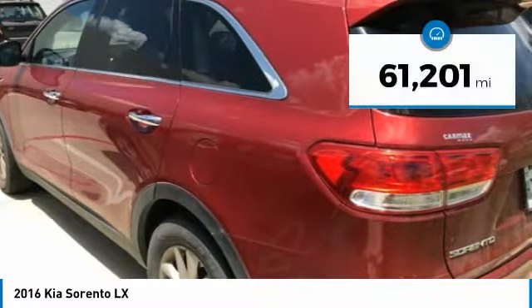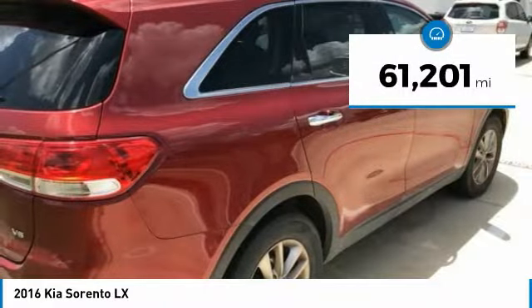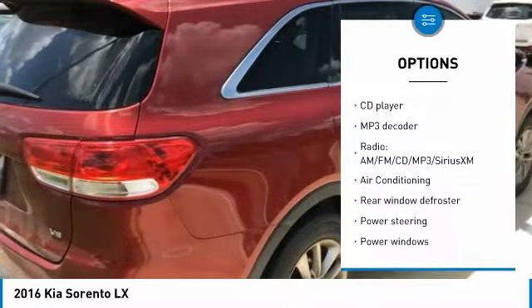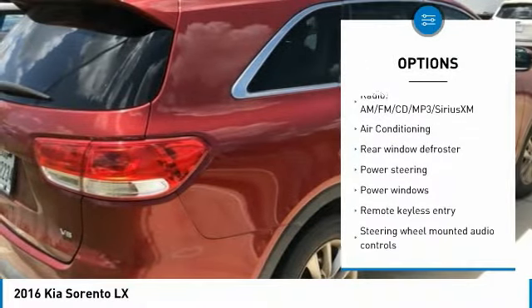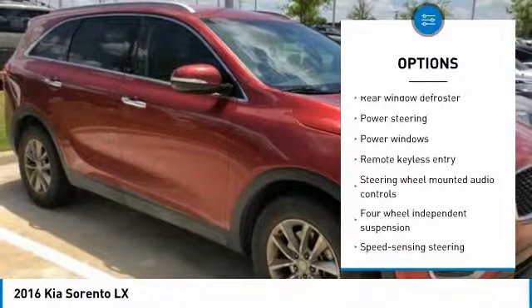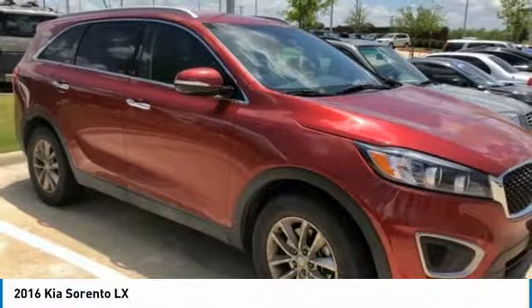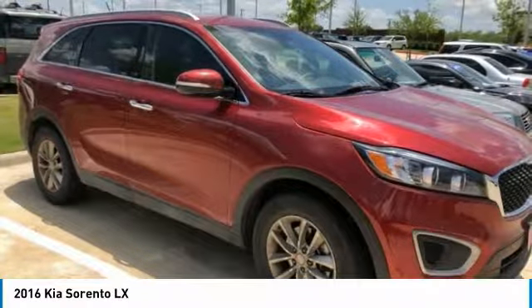This vehicle has less than 65,000 miles. Here are some of this vehicle's great options: traction control, dual airbags, air conditioning, power steering, four wheel disc brakes, power windows, security system, CD player, rear window defroster, electronic stability control.